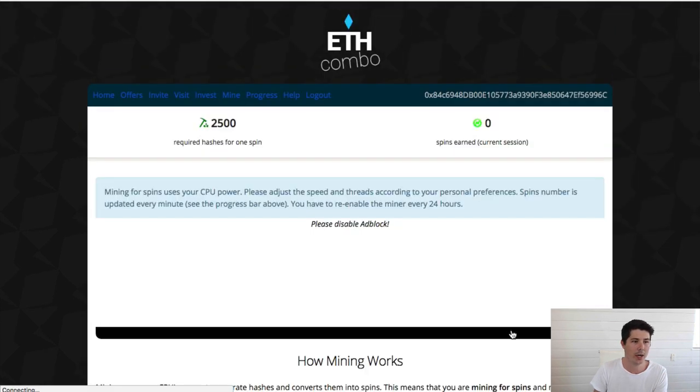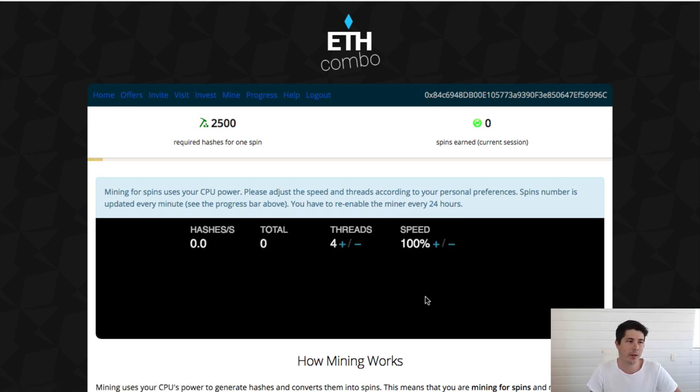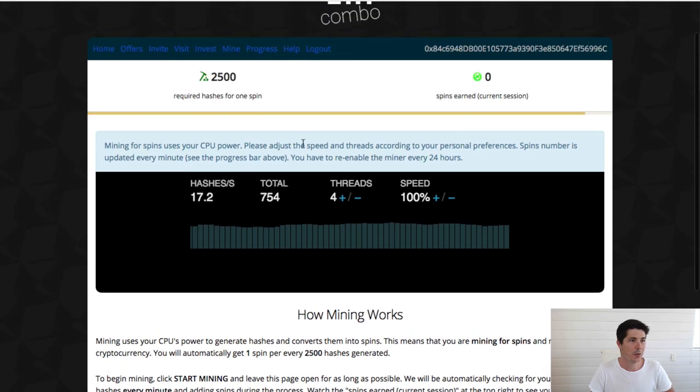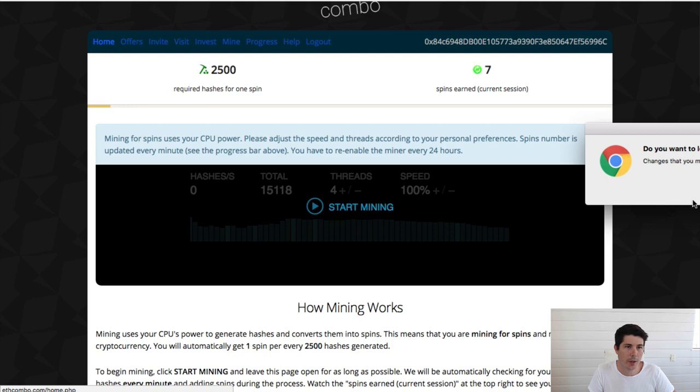The other way, which is really cool, is the mining section. You can go ahead and start mining. Rather than mining Ethereum specifically, it's using your CPU to mine something, but it's giving you free spins in return. As you can see, I'm currently producing about 17 hashes per second, and for every 2,500 hashes, it's going to give you a free spin. Now if my computer wasn't doing anything else like recording a video in the background, that hash rate would go up. I've let this run for a while and I've got seven spins earned.